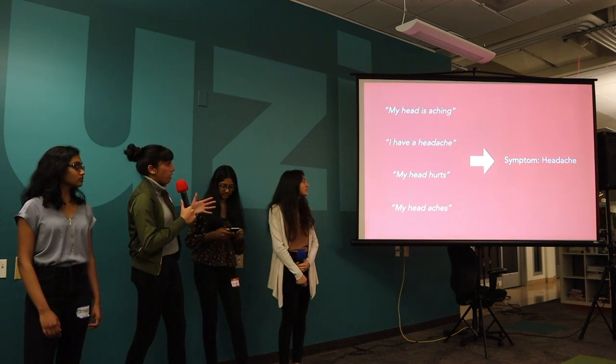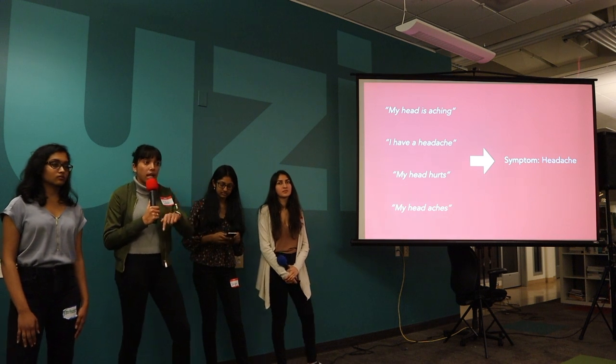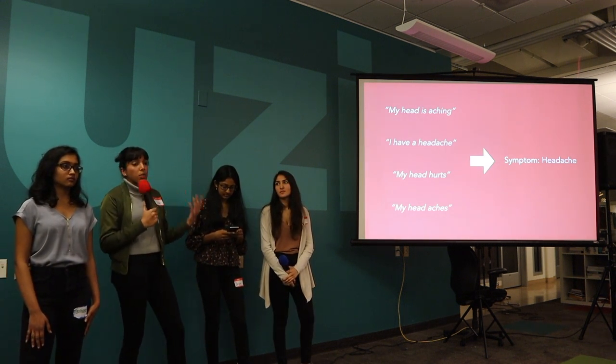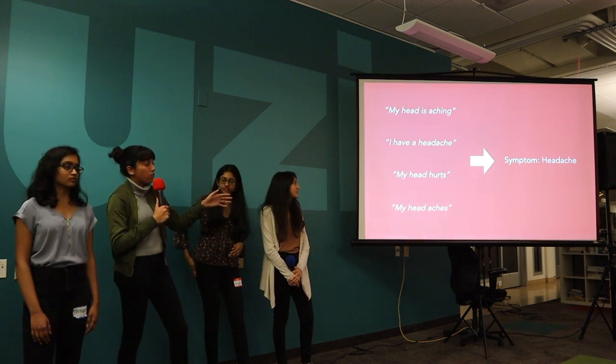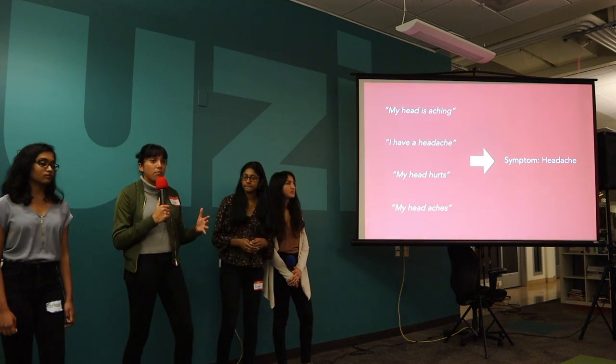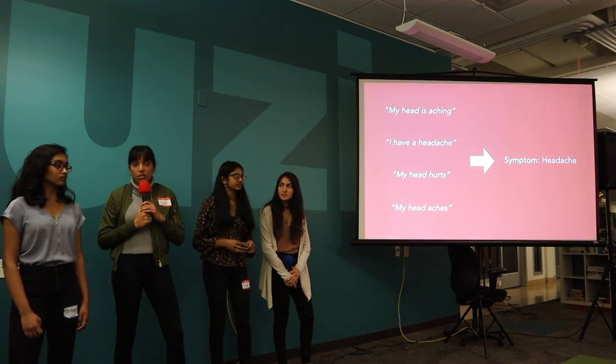So instead of taking five to ten minutes going through all the options on the app and filling it out — which makes it more tedious and less appealing — we can do this much shorter in two minutes and make it very accessible for many women, and something that people want to include as a part of their daily routines.